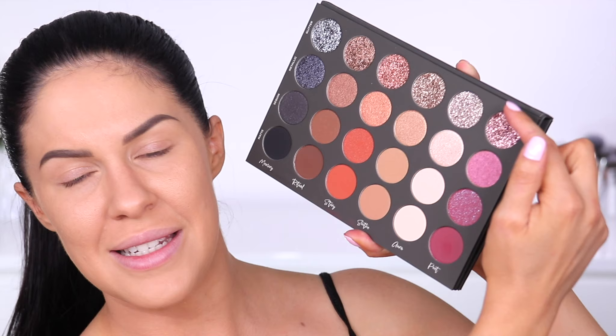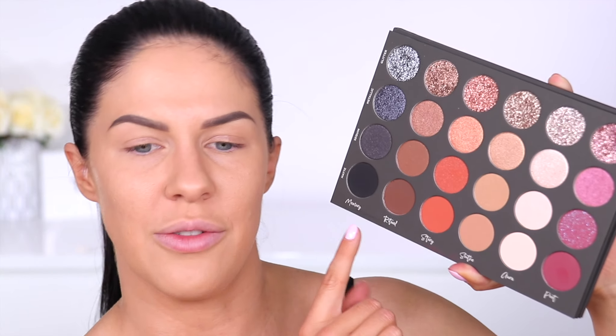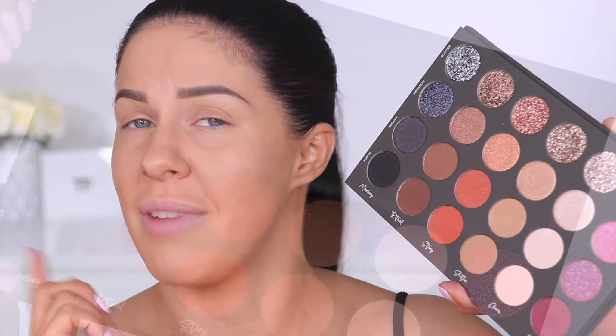Going down each row is a color story — pinks, creams or bone shades, soft tans, oranges, browns, and then blacks and silvers. Each color is presented in a different texture: across the top you've got glitter, then metallic, then sequin, and then matte. I really love the concept — there are so many eyeshadow palettes out there, but with this one if there's a particular color family you're drawn to, you can create an entire look using only that family or mix and match. It's a really versatile and clever way to do a palette.